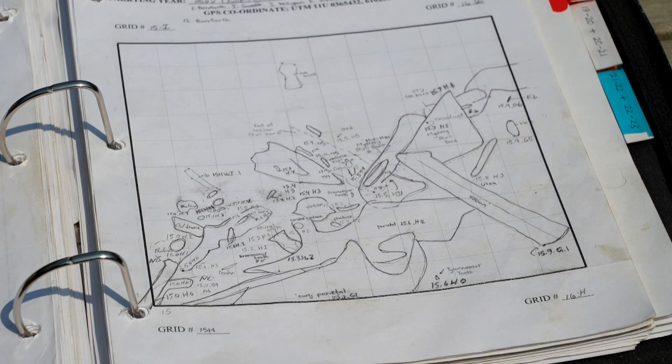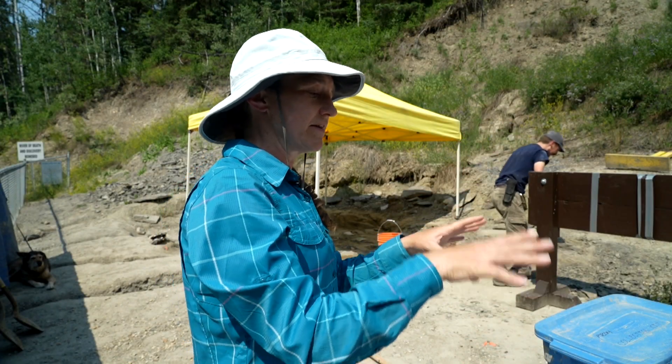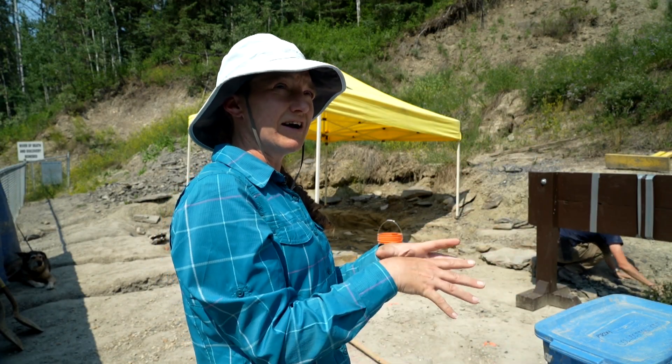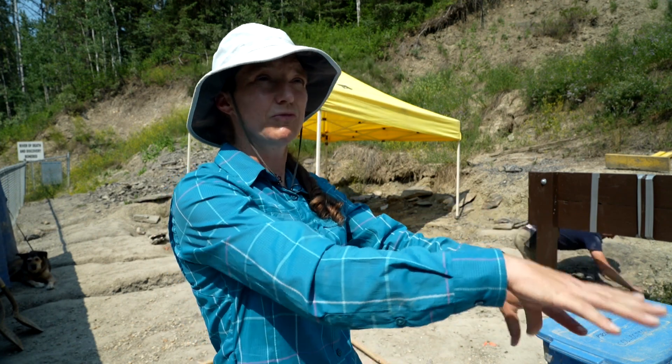The 3D scanning will allow us to take that and put a third dimension on the bone bed quarry mapping. That will help us understand how the bone bed was deposited, and also maybe how the bones disarticulated as they were moved around and buried.